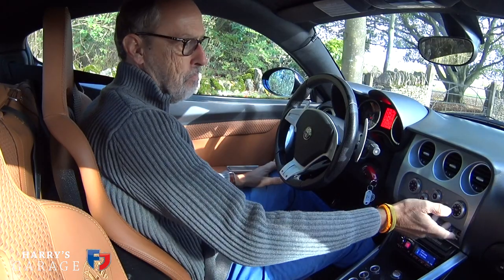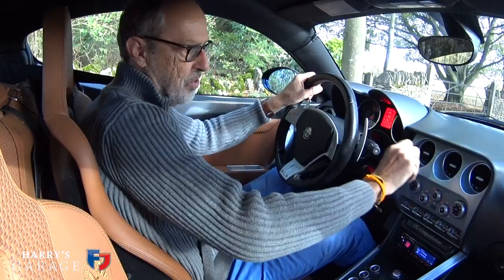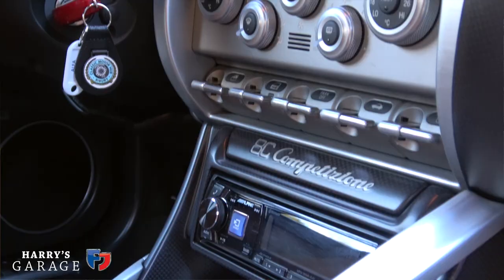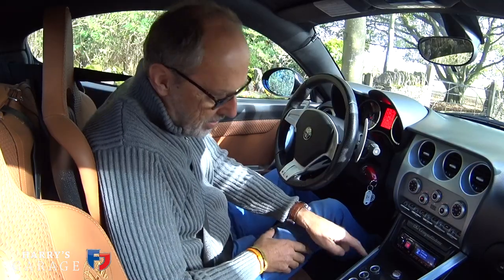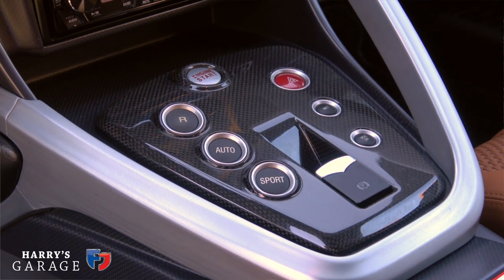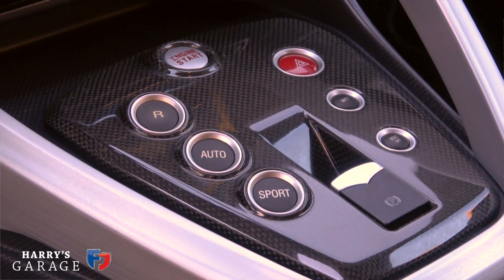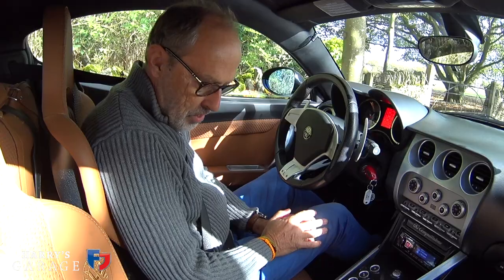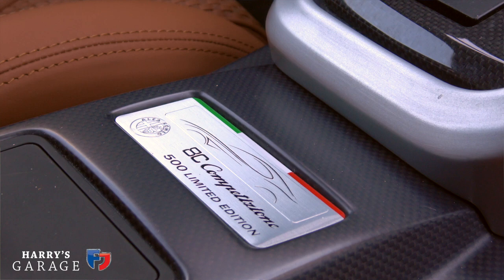It's got auto buttons — basically the car is controlled just with buttons and the three air vents there. Alpine stereo, 8C Competizione, and then you'll recognise these buttons controlling the gearbox from any Ferrari — reverse, auto, and sport. You can switch off the traction control, and there's a lovely badge here saying '8C Competizione 500 Limited Edition.'